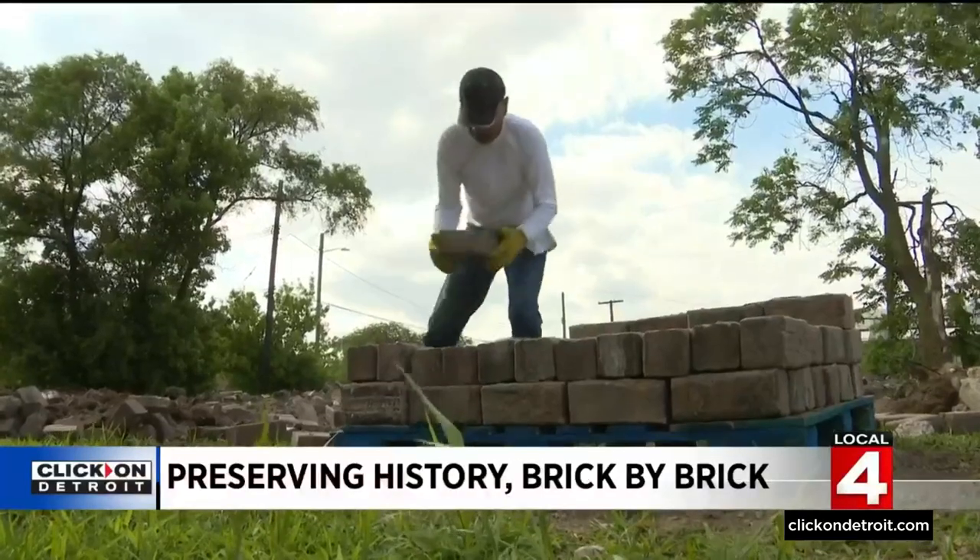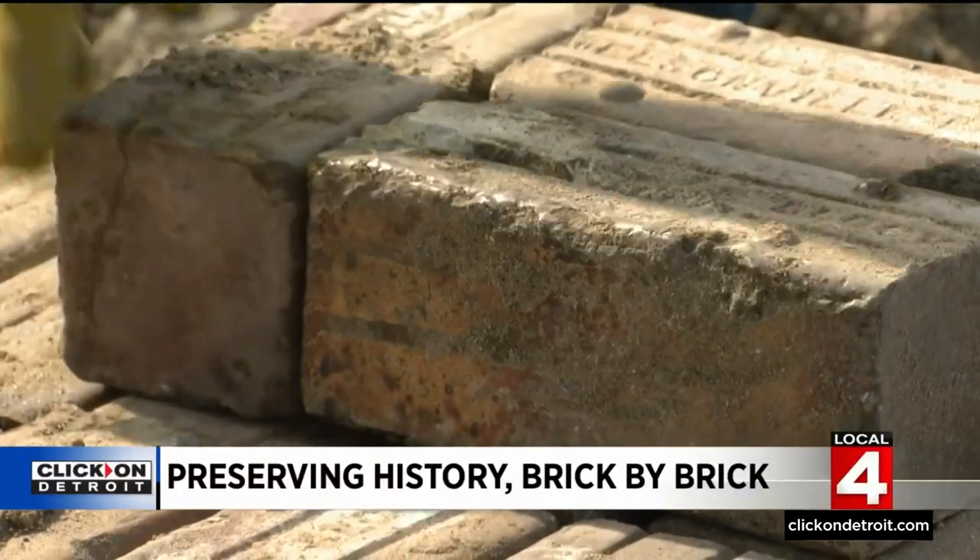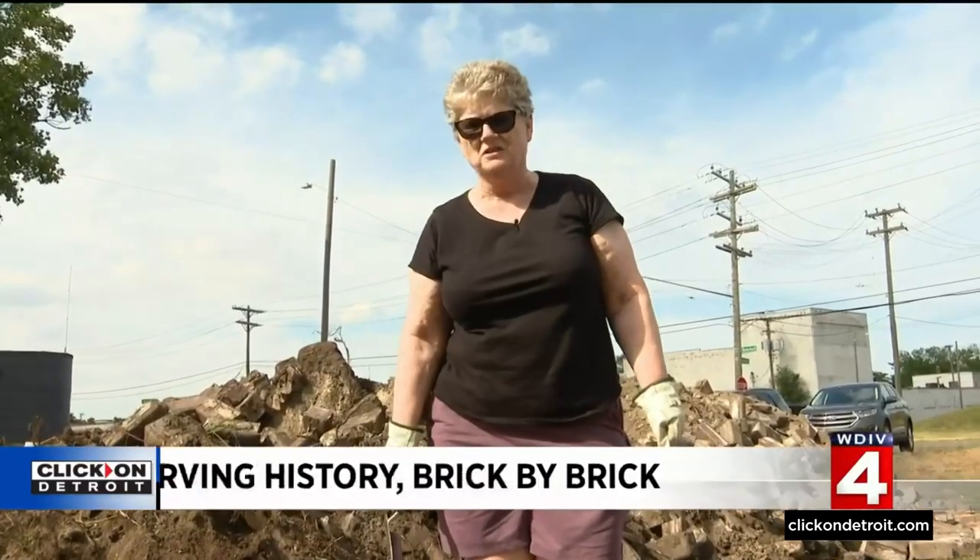These aren't just 1904-made pavers. This is our history. It's all history — from where they came, who set them.